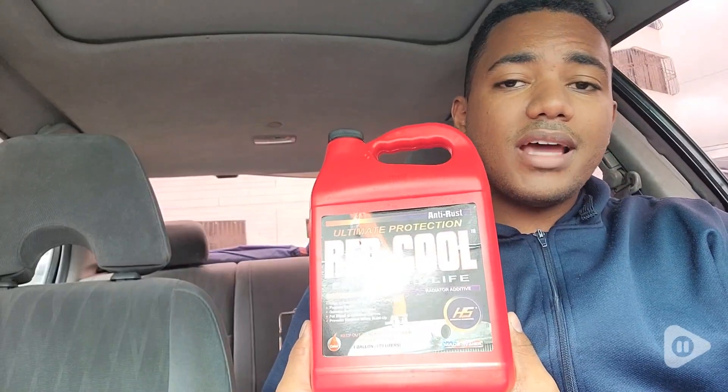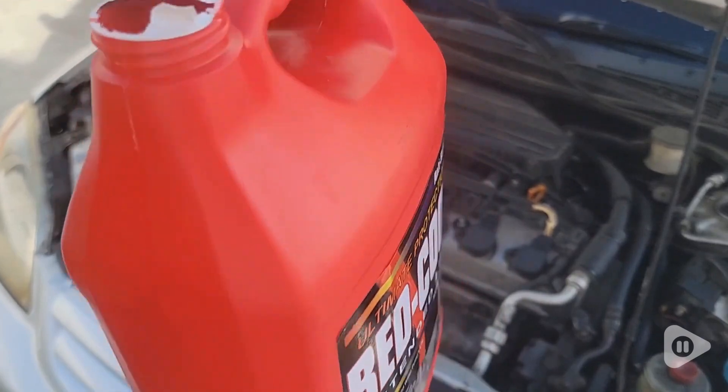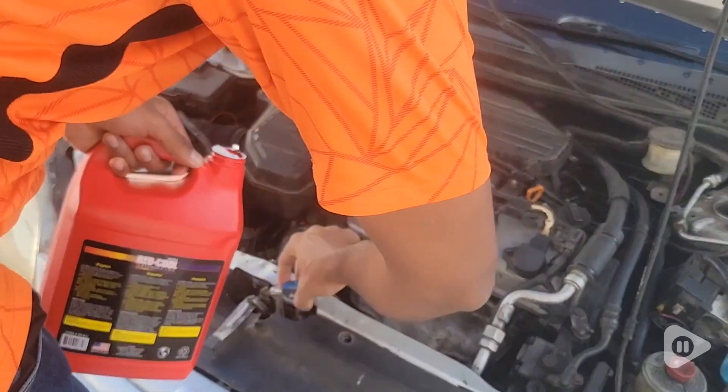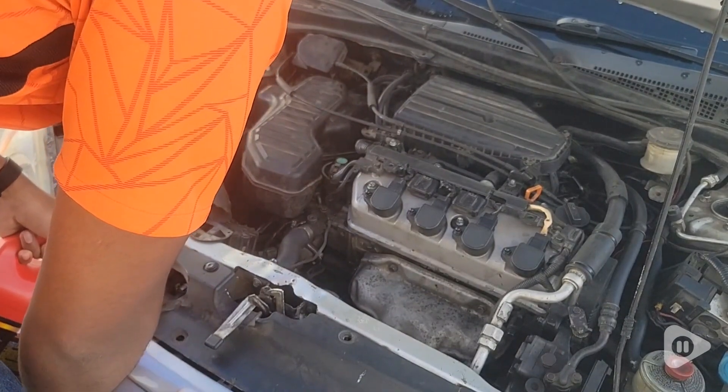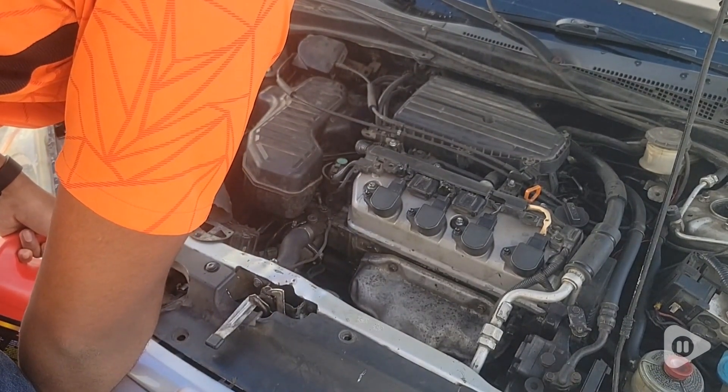Hi, this is John with Wati. I've been working a lot lately with my car about the grime and all the rust that have been getting into the radiator, and the temperature has been such a problem.